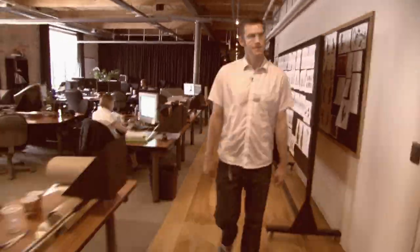Welcome. We're here at Starz Animation and I'm going to take you on a brief tour to show you what we're doing here and how we're approaching making this film, Nine.